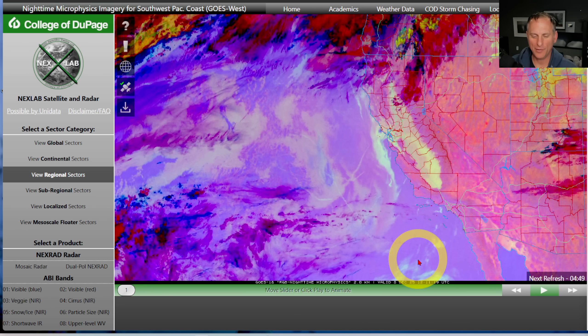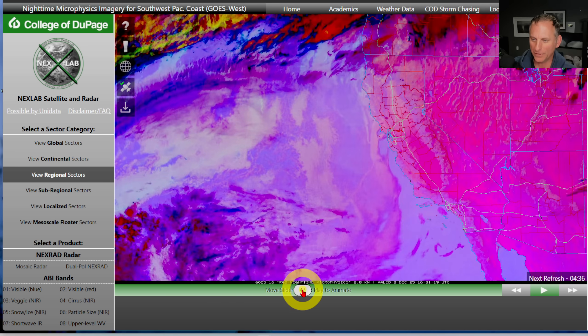Hey everybody, Michael Snyder, California Weather Watch. Today is December 8th and right now we are looking at the infrared satellite imagery. Check out the Tule fog — it is still in the valley areas here. This is very early this morning before the sun rose across the region. Playing through here, you can see pretty nice conditions across Southern California.